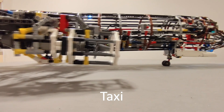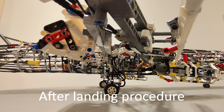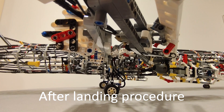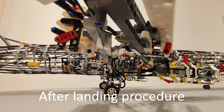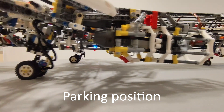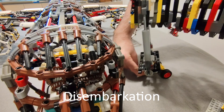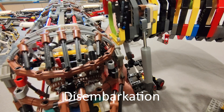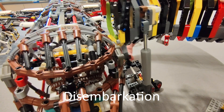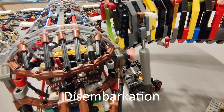Please remain seated. The aircraft is still moving. Please remain seated.